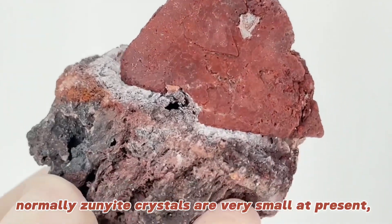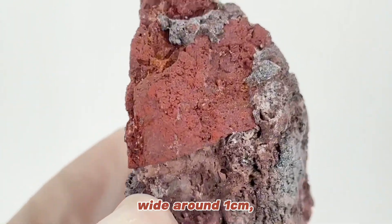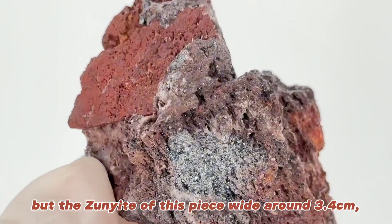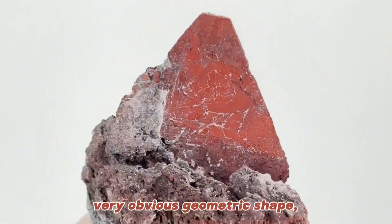Normally zunite crystals are very small, around 1 cm wide. But the zunite of this piece is wide around 3.4 cm, in brownish red color, with a very obvious geometric shape.